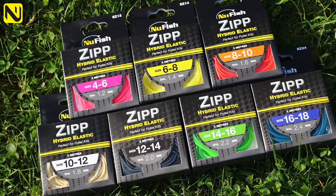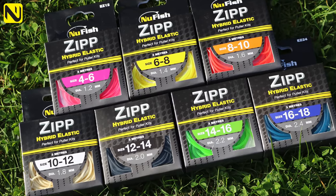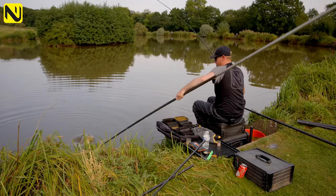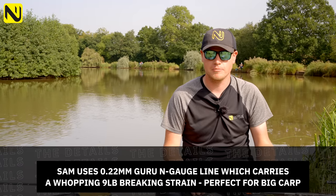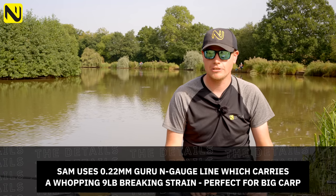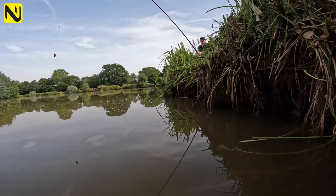For elastic, I've got a blue Zip — it's nice and soft on the strike, but with a few strips of the puller kit it powers up and the fish pop up, meaning I can do big weights quickly. For main line, I've got 0.22. When I'm catching these big carp I need strong line, and 0.22 won't let me down. I can pull fish out quickly and be confident my tackle will hold.